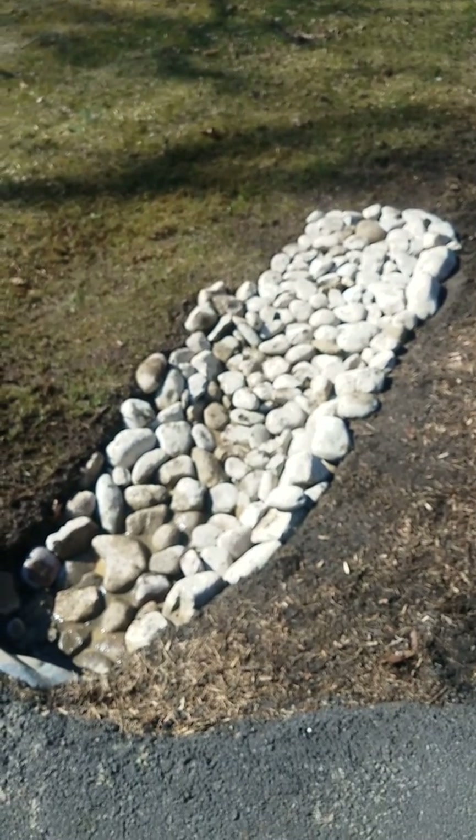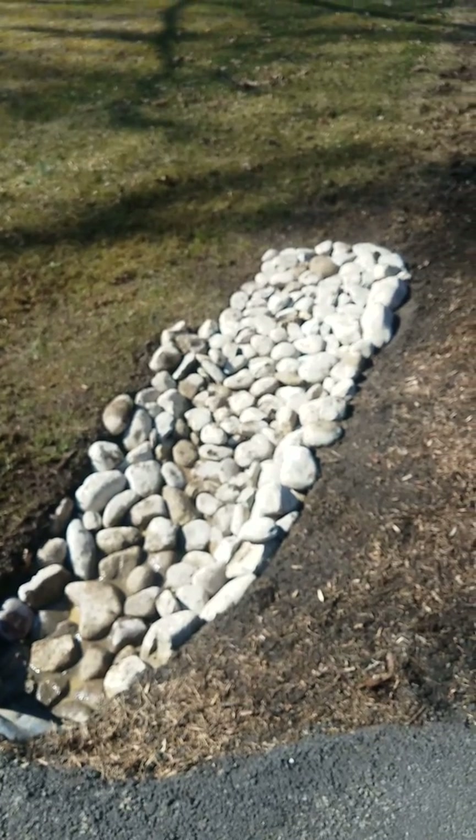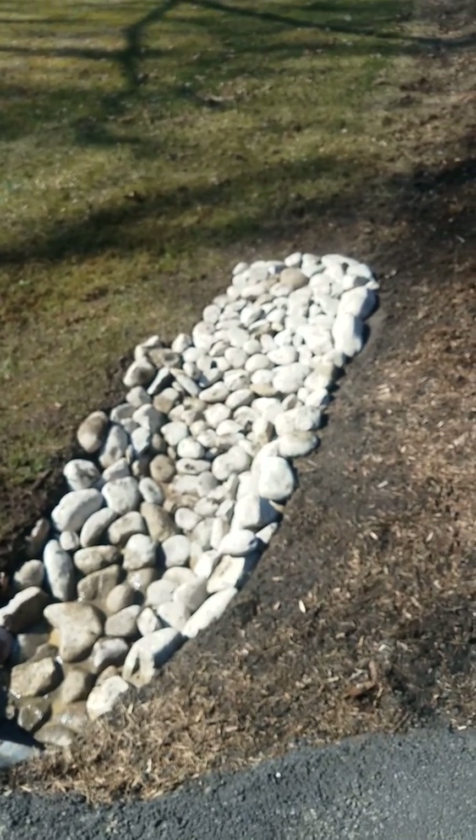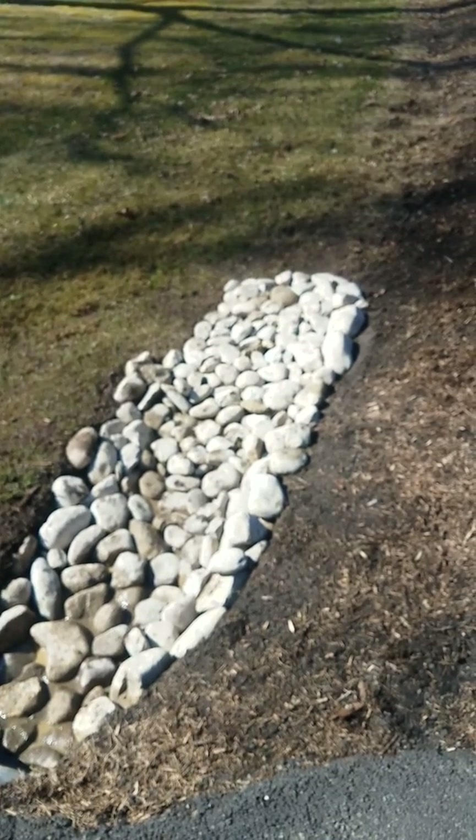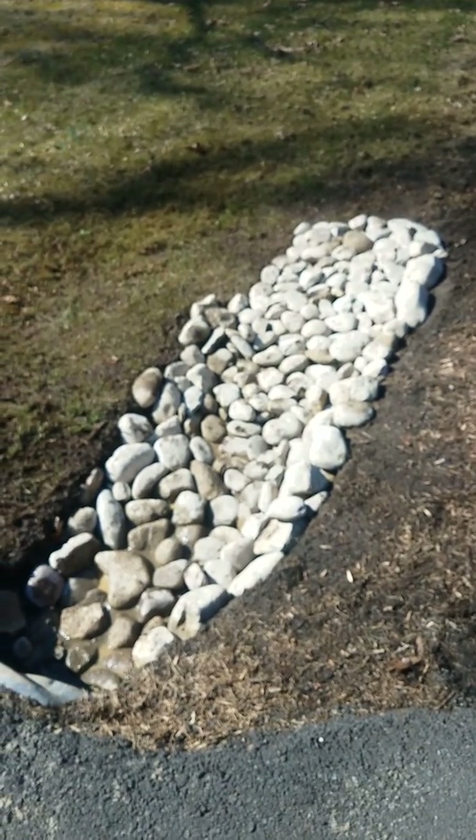Thank you for watching. Hope this helps you understand a little more about drainage projects for your home — this will help you a lot with standing water and water flow. Thank you for watching.